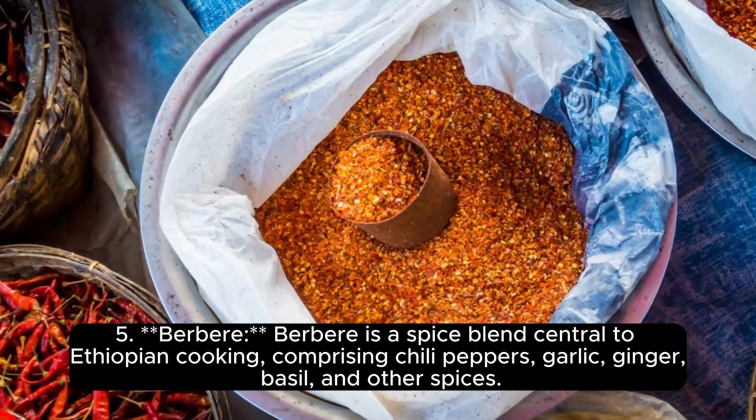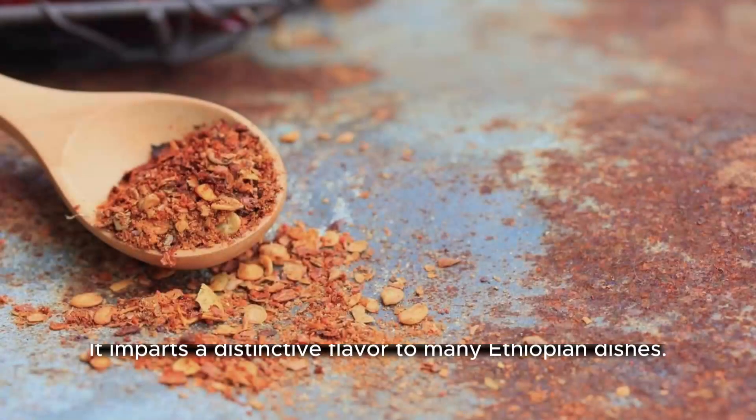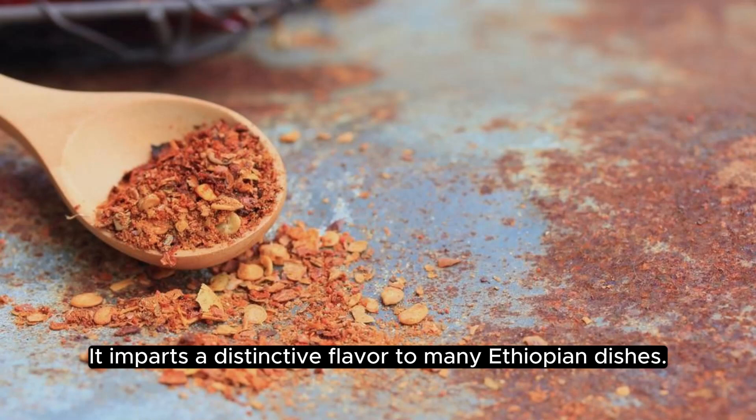Berbere is a spice blend central to Ethiopian cooking, comprising chili peppers, garlic, ginger, basil, and other spices. It imparts a distinctive flavor to many Ethiopian dishes.